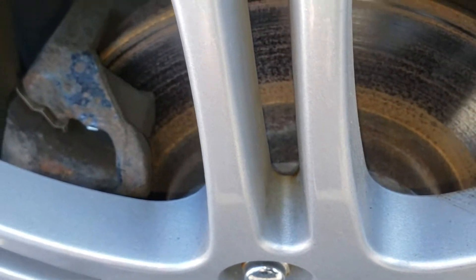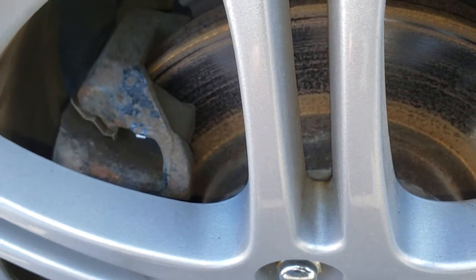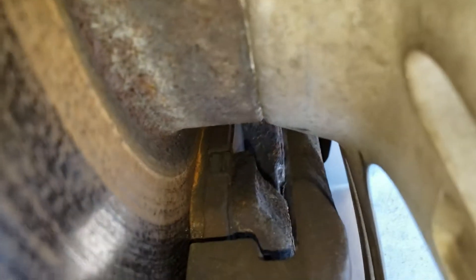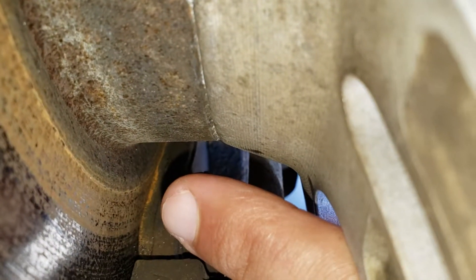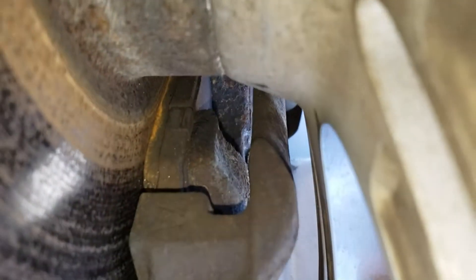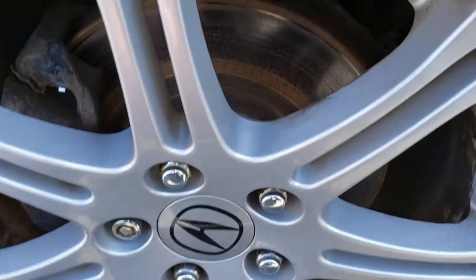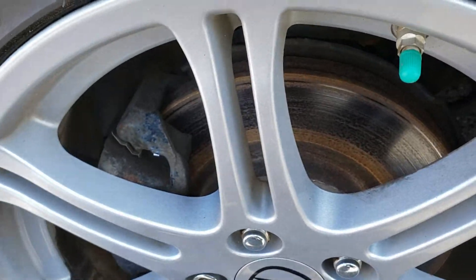I'm flipping the image to show you the brake pad thickness remaining at the front. As you can see, it's very low. What I'm looking at is the distance between where my fingertip is and the rotor — that's the brake pad remaining. The rotors are a little rusty but not too bad; the car has been parked for a while, so that's understandable.